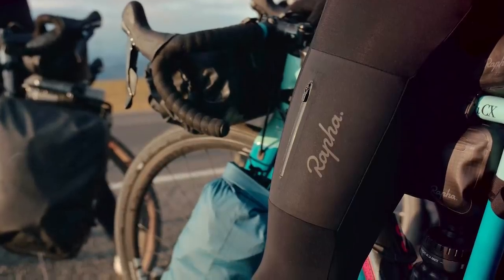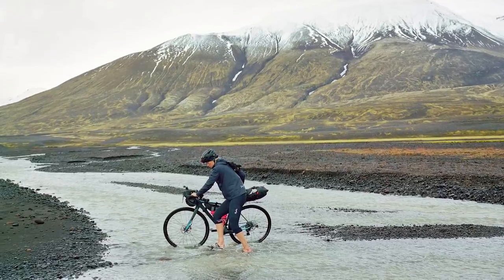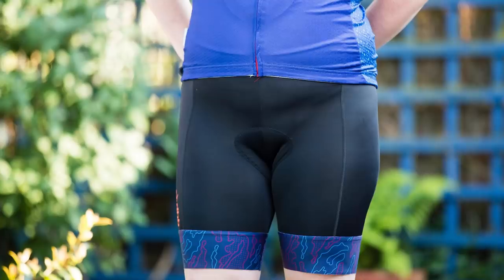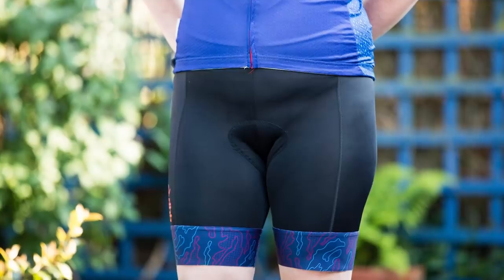Obviously your Rapha's and Castelli's and Assos's of this world are still super expensive — you can easily pay £200 for a pair of their shorts. But these days a £60–£70 pair of DHB shorts are almost as good. They've really upgraded the way they make these shorts, the materials used, and more competition in the market has brought prices down further.